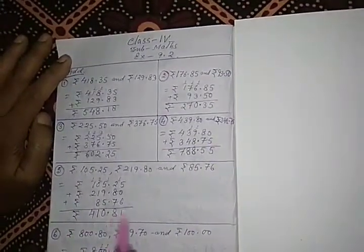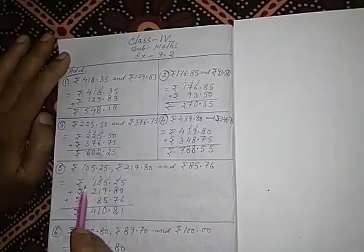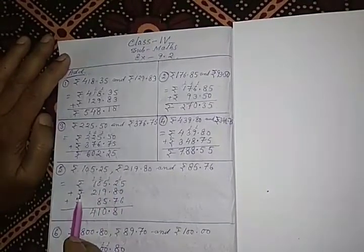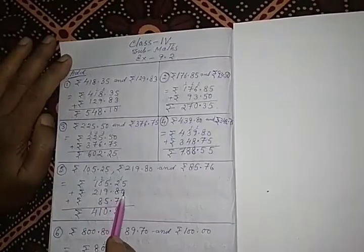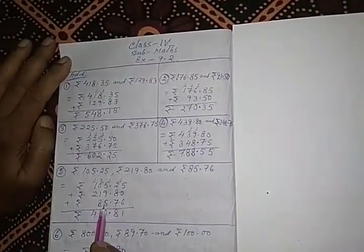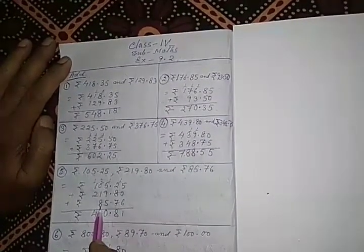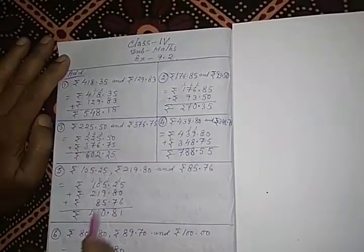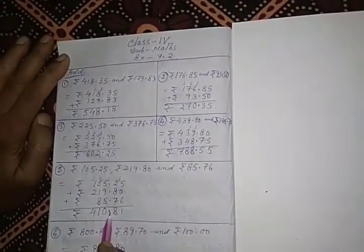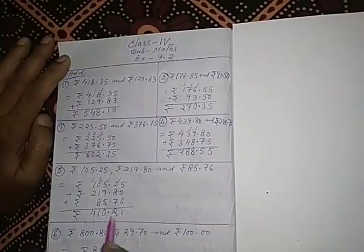In problem 5, there are 3 amounts of money. Number 1 is Rs. 105.25, the second amount is Rs. 219.80, and the third amount is Rs. 85.76 — 5 is in the units place and 8 is in the tens place, so carefully you have to write it. After adding these 3 amounts, the result is Rs. 410.81.